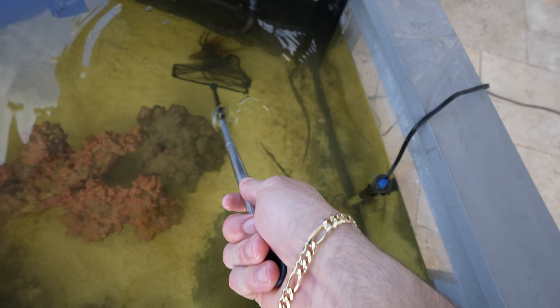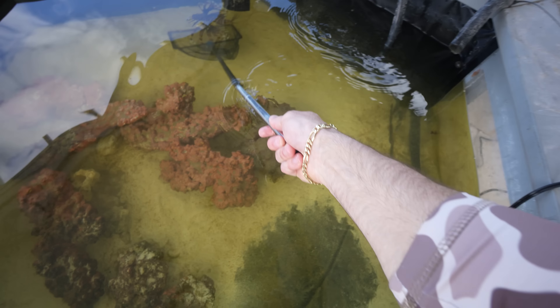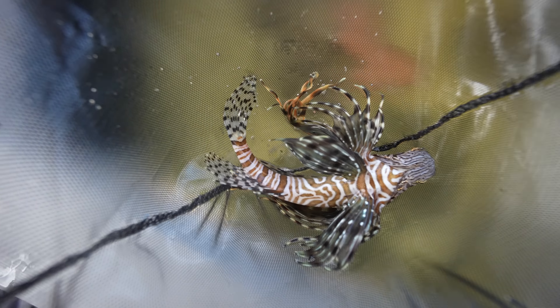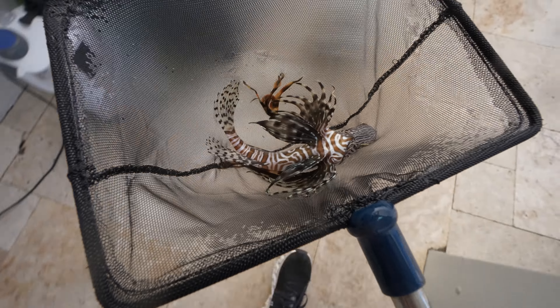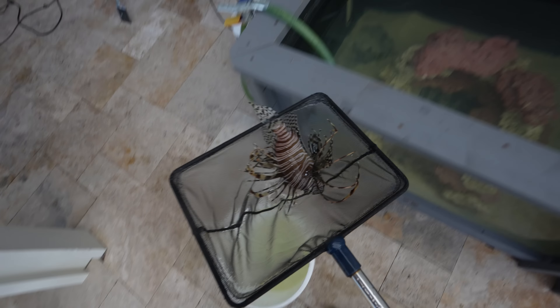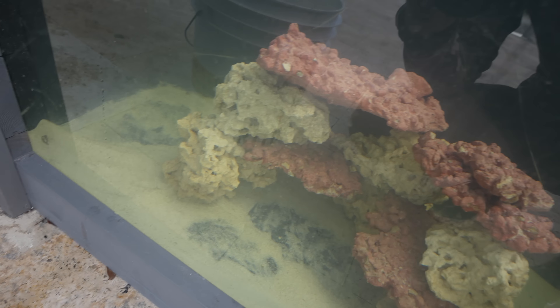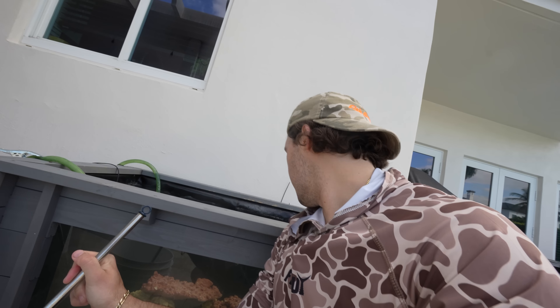The lionfish is such a slow fish — it's much easier to catch this guy than the clown grouper. I had to move all the rocks around for the clown grouper, but this lionfish... actually, maybe he is pretty fast. All right, I may have spoke too soon — this guy was actually wicked fast. Look at the colors on him. You do not want to get too close because he is very venomous. Let's get this guy in the pond, even though I'm not sure if I'm going to be keeping him. I'll see how he does and we'll go from there.